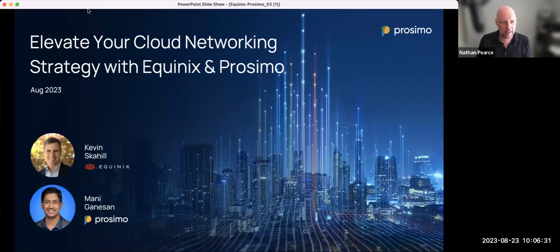Thank you everyone for attending this webinar, jointly hosted by Kevin from Equinix and Manny from Proximo. This is to share some work we've been doing together and a very exciting announcement on how to best deploy applications across a hybrid environment using Equinix and Proximo together. I'm going to hand over to my guests to introduce themselves.